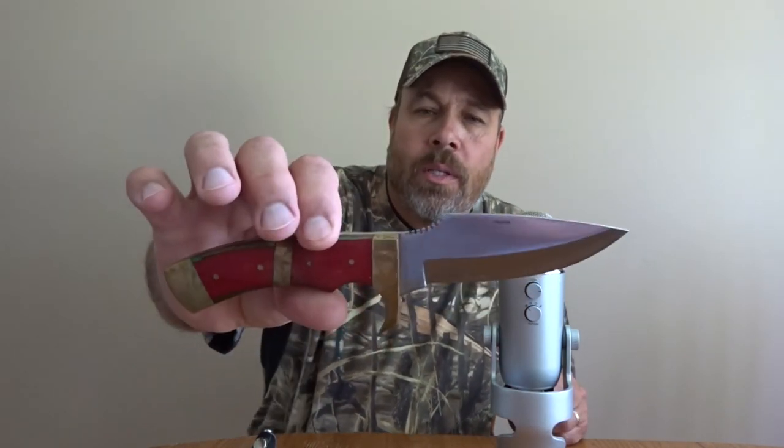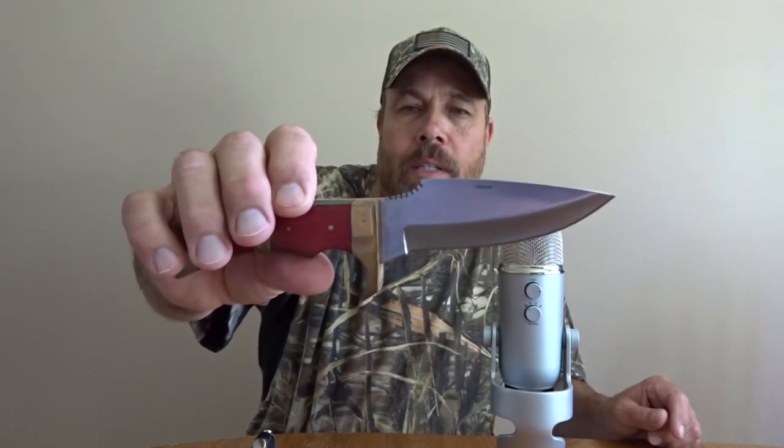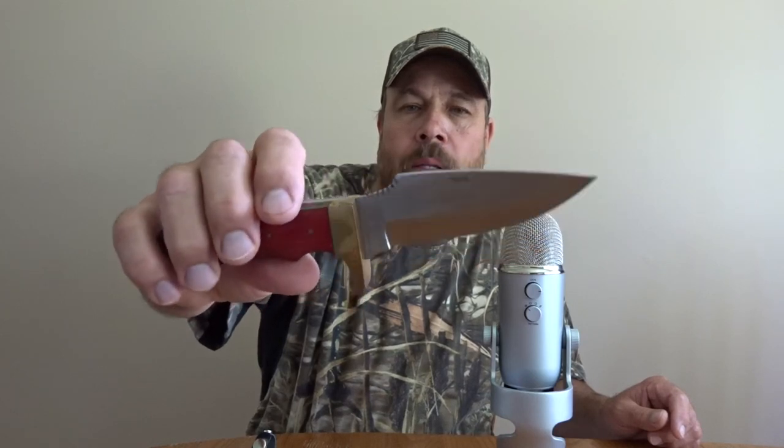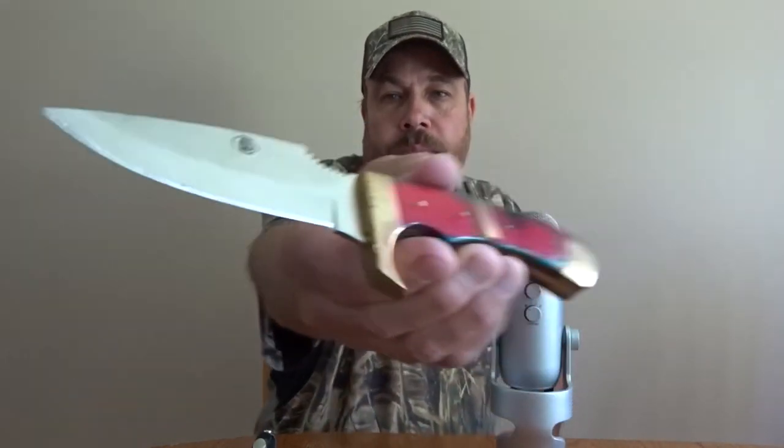This one here I haven't had real long. It was given to me as a gift, but I can't quite remember who gave it to me. I don't use any of these knives I'm showing you — these are just my collection that I put away. This is kind of a neat knife. It looks like there's an Indian on the blade there. It's just a knife that somebody gave me, and I put it in my collection.